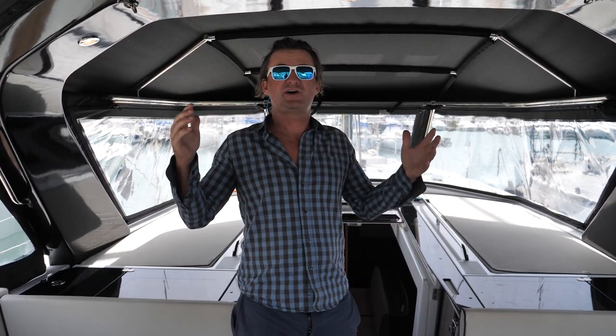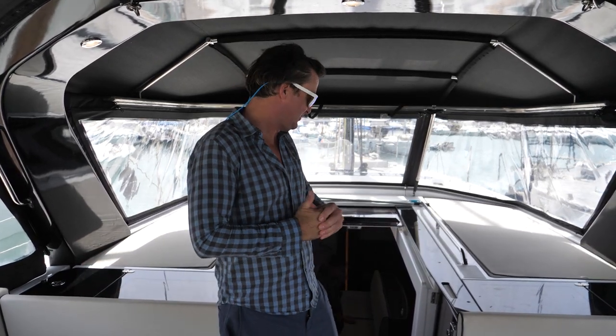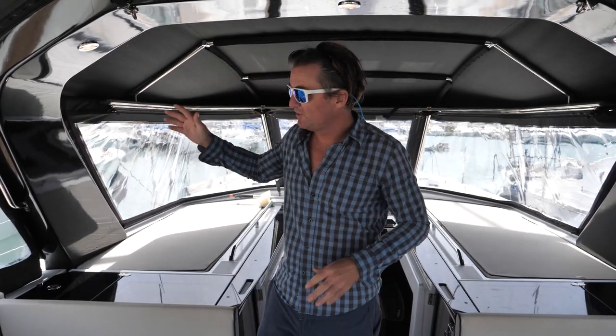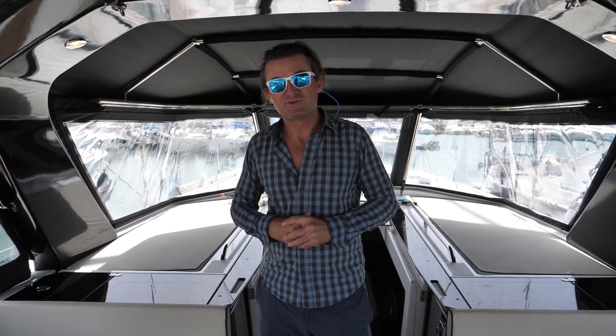So there you have it — Penultimo is the name of the boat. She's a 2021 Oceanis yacht from Navigare Yachting. She's on charter here — you can charter her if you'd like. We're really excited to sail this in Greece. They have a bunch of other boats on their dock as well — a bunch of monohulls and a bunch of catamarans.